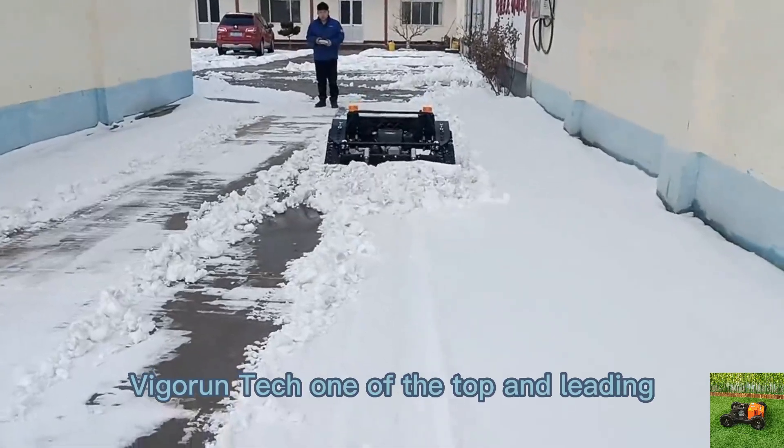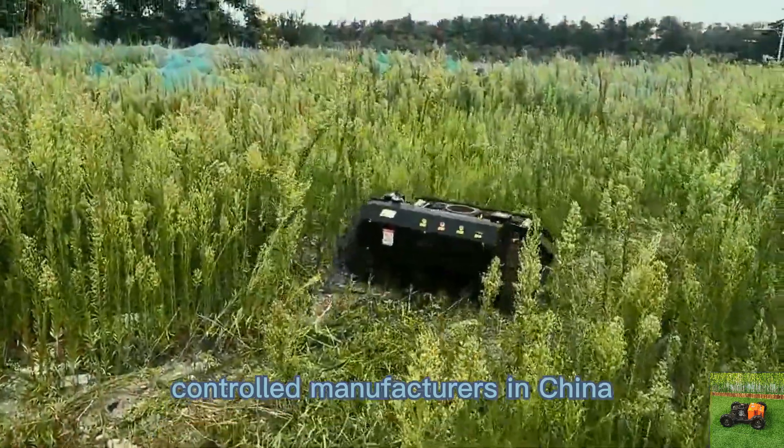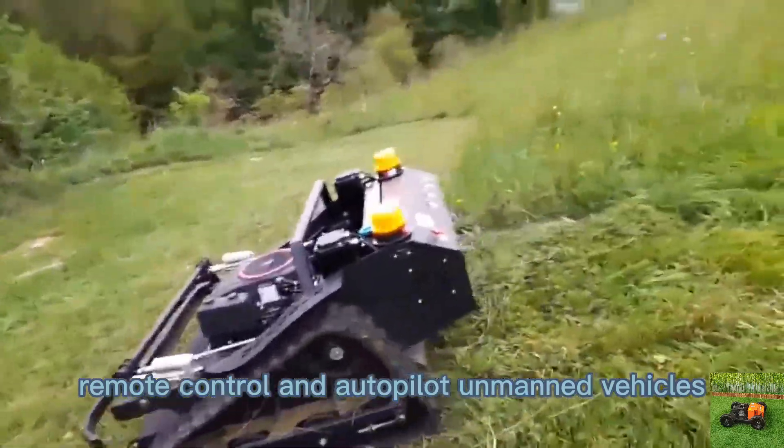Digger in Tech, one of the top and leading Yamaha grasscutter remotely controlled manufacturers in China, focuses on the research and development of remote control and autopilot unmanned vehicles.